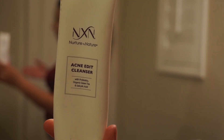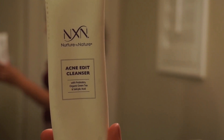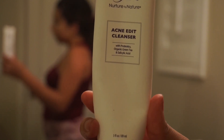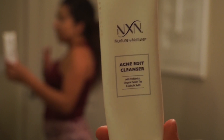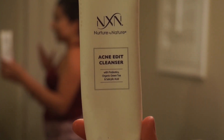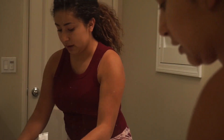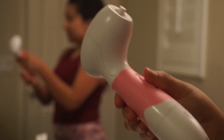The next product I use is still by Nature by Nature but a different system — this is the Acne Edit Cleanser. I use this one pretty much as a cleanser to remove my makeup. I like this one because it helps with acne, so it's not just going to remove the makeup, it's going to help with acne as well. So now moving on to the next product — this is my Vanity Planet Spin Brush.